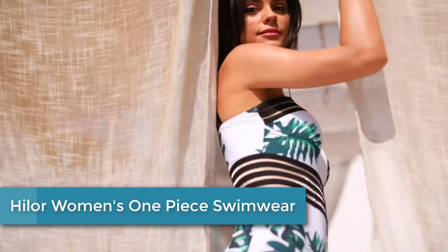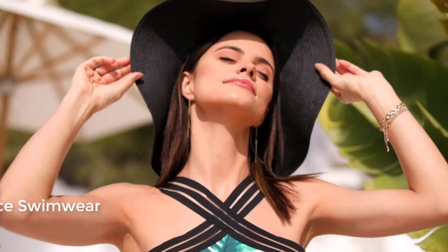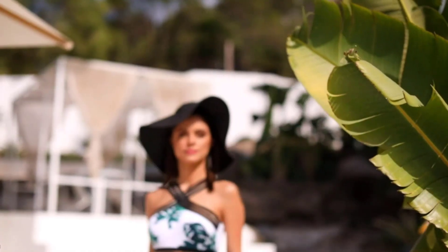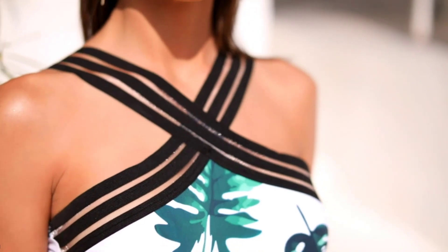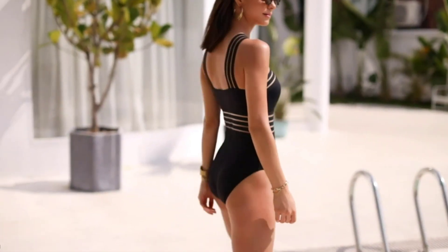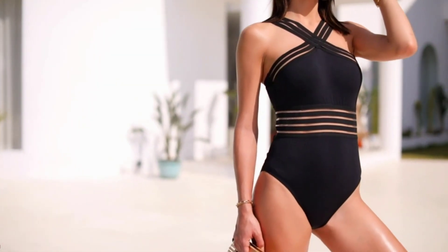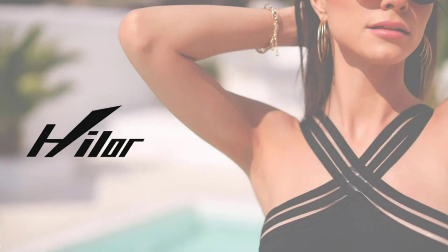Finally at number 1: the Hilor Women's One Piece Swimwear. This is a stylish and comfortable swimsuit made from high-quality materials that provide excellent durability and stretch, allowing for a comfortable fit for a wide range of body types. The one-piece design provides full coverage and support, with a scooped neckline and adjustable straps that can be customized for a perfect fit. It also features a flattering ruched design on the front and back, creating a slimming effect and enhancing the natural curves of the body. With its timeless style and versatile design, the Hilor Women's One Piece Swimwear is a great choice for any beach or poolside occasion.